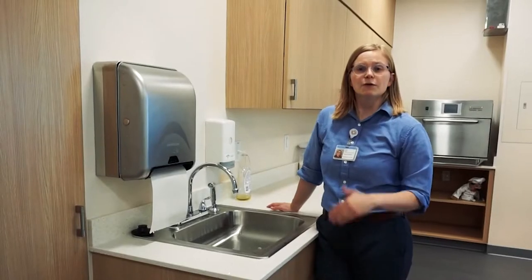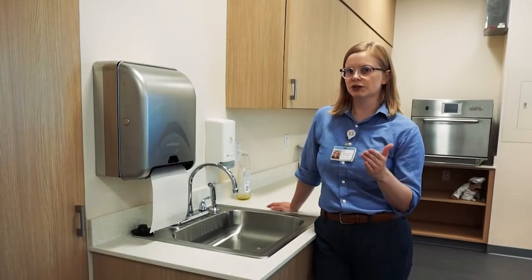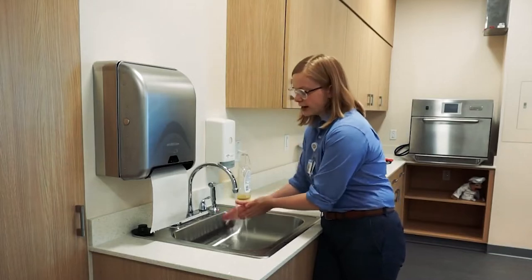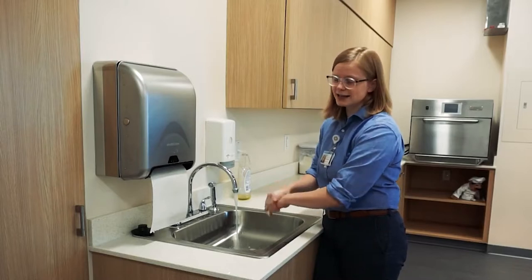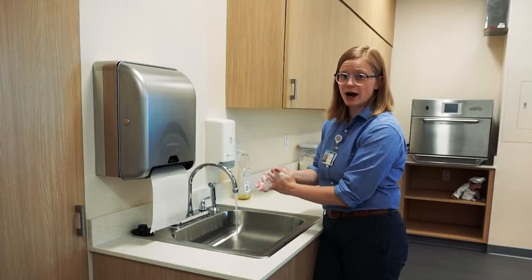Hello everybody, my name is Emily Callan and today we're here at Dayton Children's Community Teaching Kitchen talking about kitchen safety. First things first, anytime we're cooking in the kitchen we want to make sure that we wash our hands first. We're going to use warm water, lather up really well, and wash our hands for about 20 seconds. A great way to make sure you're washing your hands for at least 20 seconds is by singing Happy Birthday or the ABCs two times around.